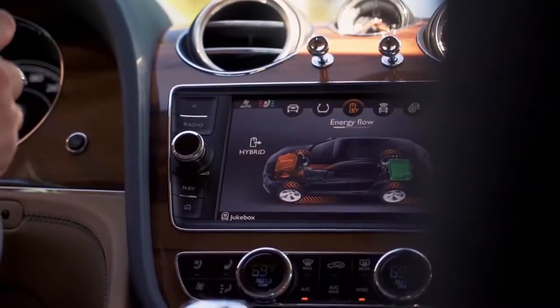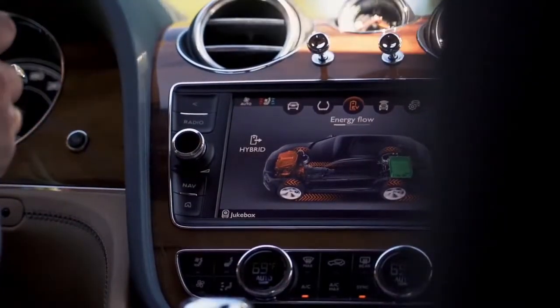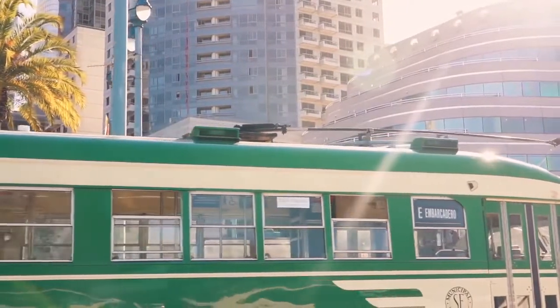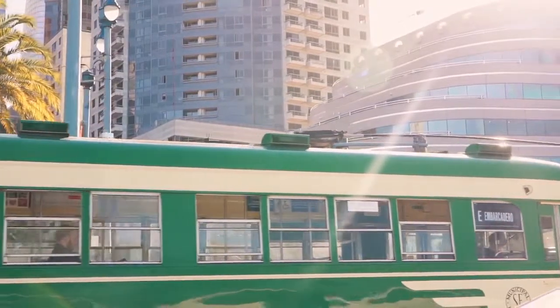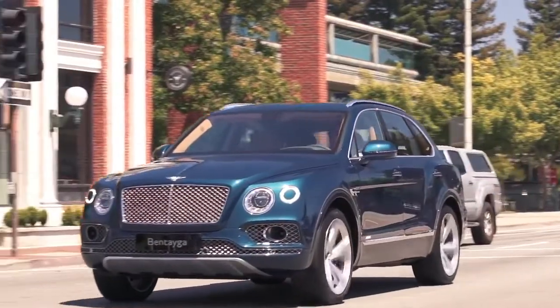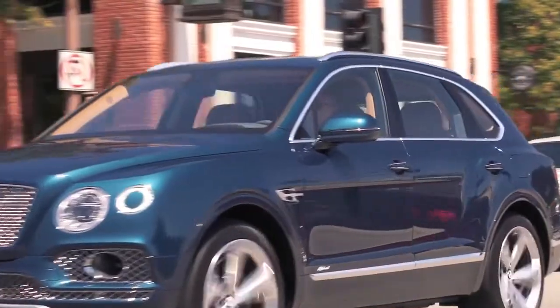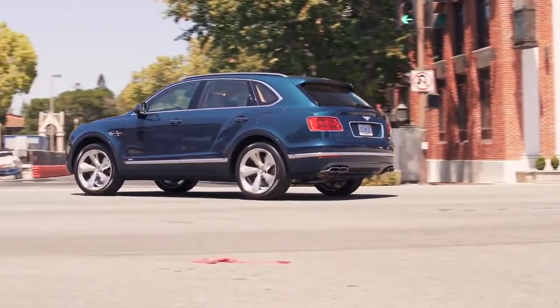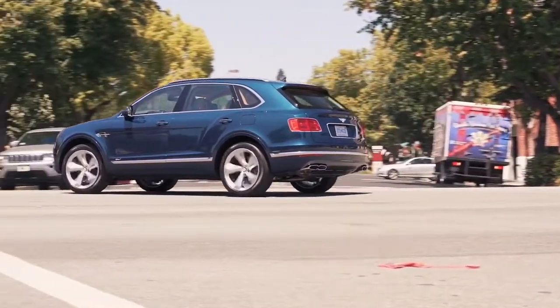The Bentayga Hybrid is nearly the same inside and out, aside from a few little changes. On the outside, a new charging door has been installed opposite the fuel filler door. Inside, it features an updated infotainment system and driver's information panel, the latter of which now includes e-motion information covering performance, consumption, and battery life.